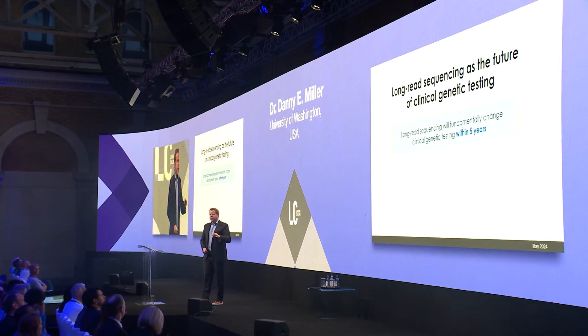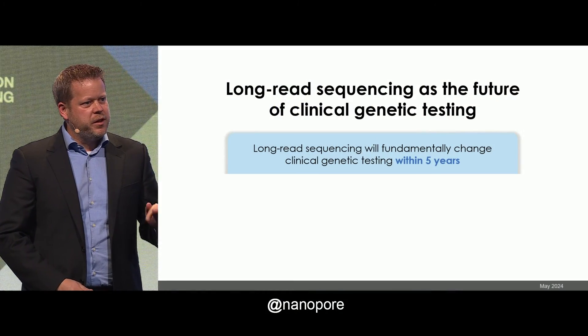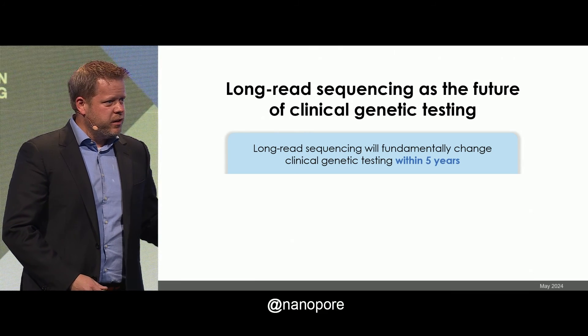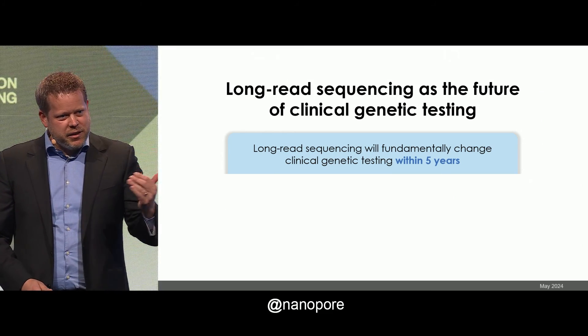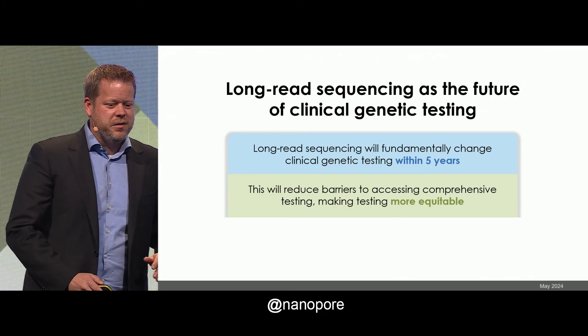I want you to take three points home today from my talk. The first one is that long-reads are going to change clinical genetic testing over the next five years. I used this slide for the first time a year ago in San Diego at a talk where there were a lot of people who do short-read sequencing, and I got a lot of laser eyes when I said this. So within four years, this is going to happen.